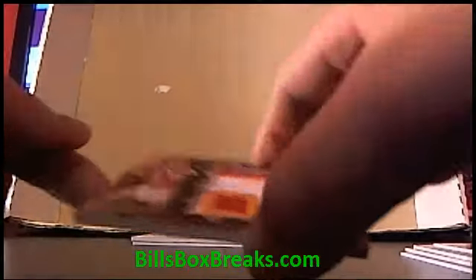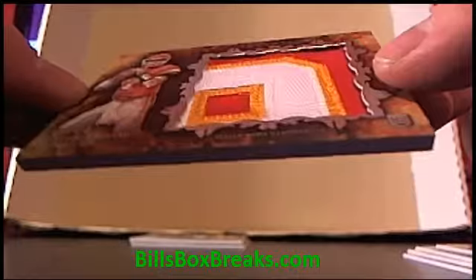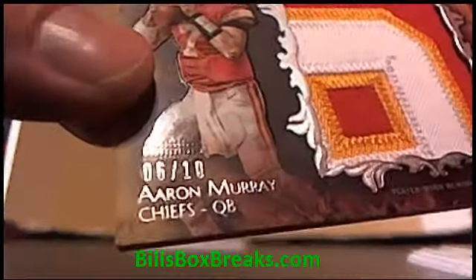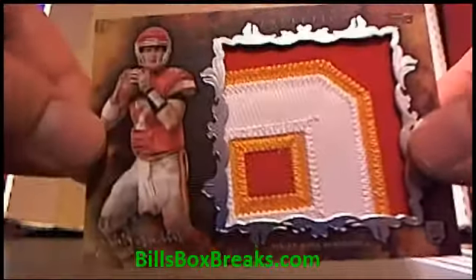First card is a Dirty Patch, 6 out of 10. Aaron Murray for the Chiefs — big ol' fat patch. Glory, that is a good looking card. That is one sweet looking patch — Chiefs. Slap you in some plastic, you pretty thing. Take you out to dinner.